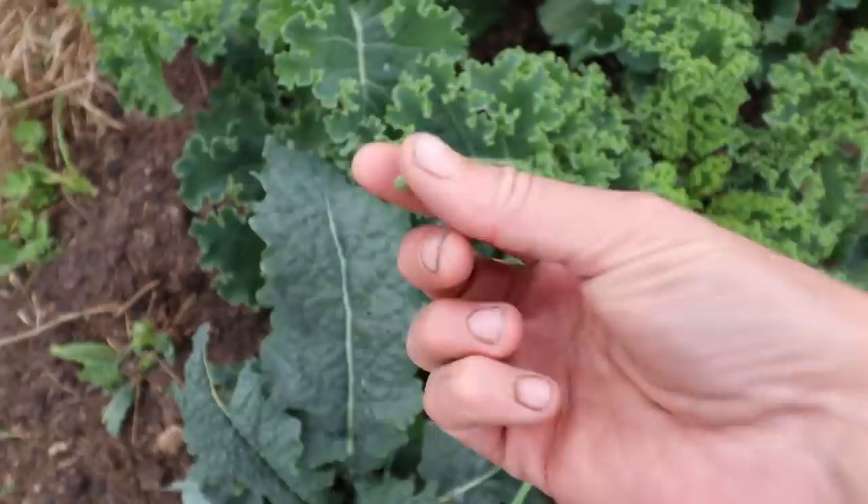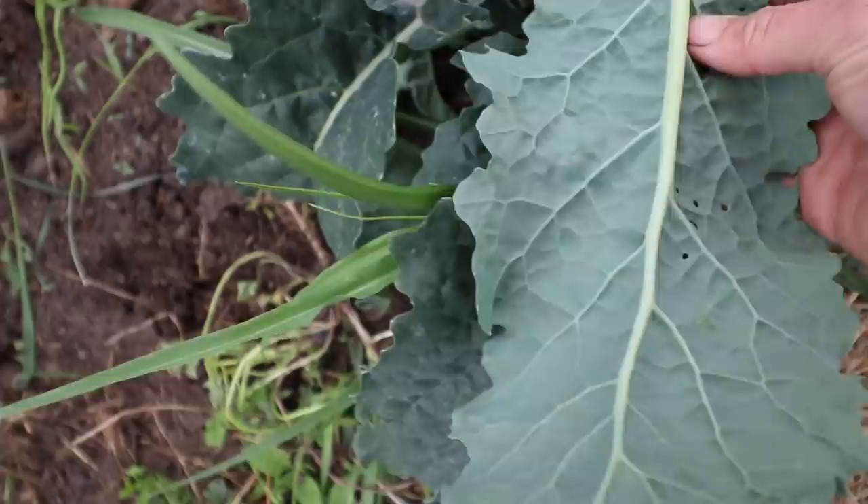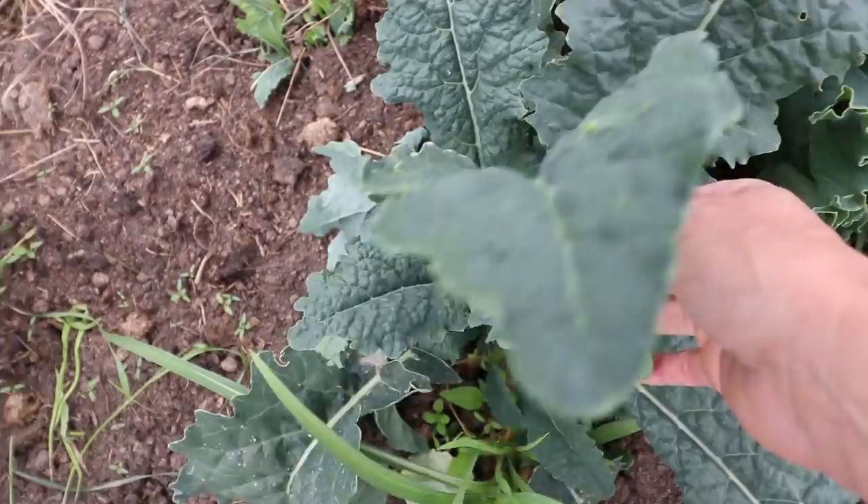What is that? That, my friends, is a cabbage worm — and we do not want that in the garden. That is the second cabbage worm I found. Your best bet for cabbage worms is to just check all of your brassicas and pick them off if you see them.